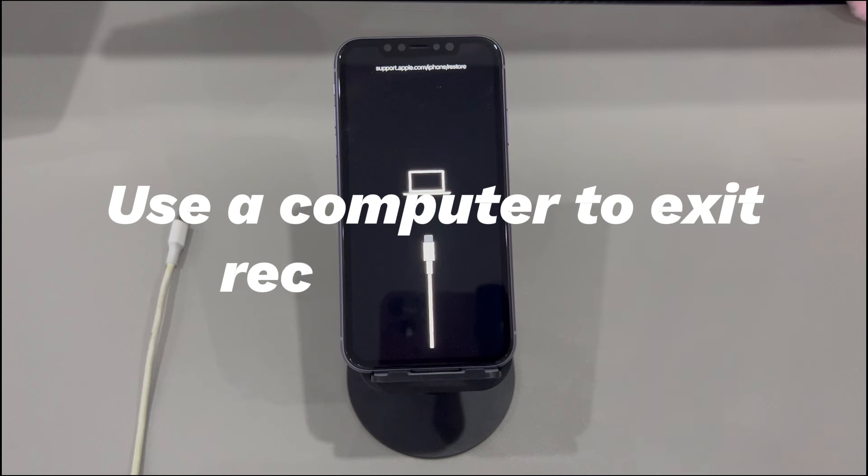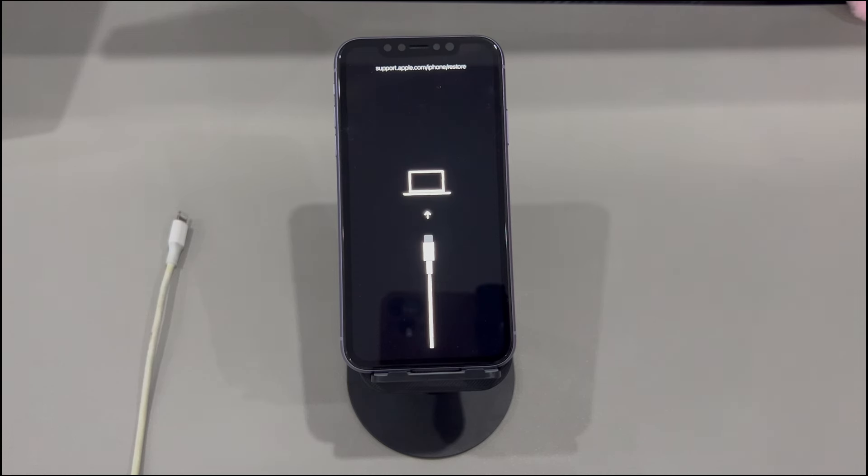Use a computer to exit recovery mode. In case your iPhone returns back to the restore screen after the force restart, there might be something wrong with the system or the apps you downloaded. For that, you'll need to use a computer to save your phone. As said at the beginning, iTunes or Finder can detect an iPhone that's in recovery mode and trigger an update or restore on the device to boot it up normally. This also won't cause data loss, so feel free to attempt. If you don't know how to do that, here's the tutorial.